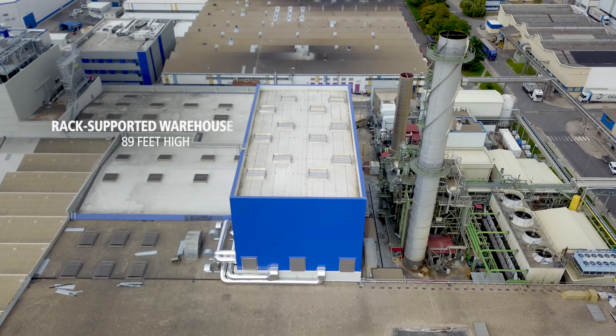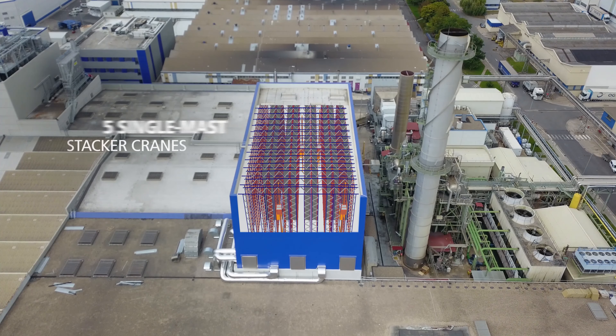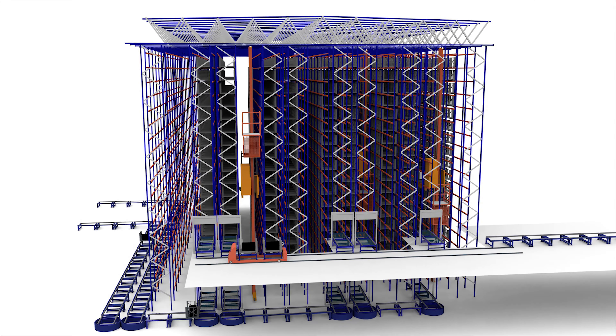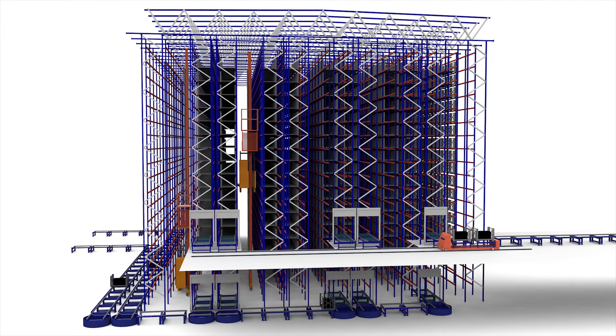The automated rack-supported warehouse is 89 feet high and comprises five aisles where five single-mast stacker cranes operate. Divided into two floors, each level runs a different operation. Inputs are carried out on the lower level and outputs on the upper.